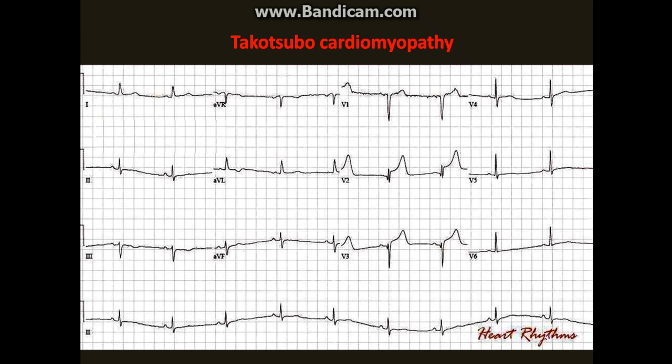The troponin came back elevated, so a coronary angiogram was done. Heart cath did not reveal a significant stenosis. LV cardiogram was consistent with Takotsubo Cardiomyopathy. Supportive management was done and the patient was discharged after a few days.